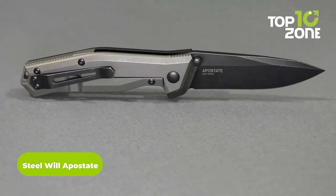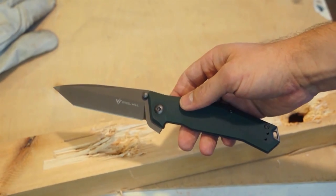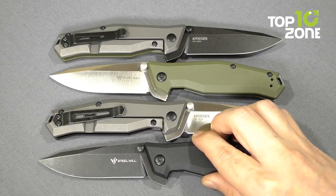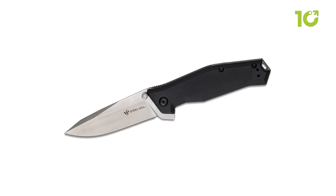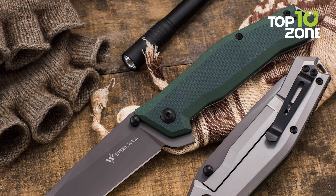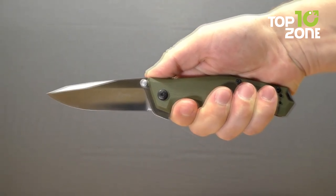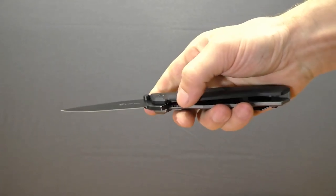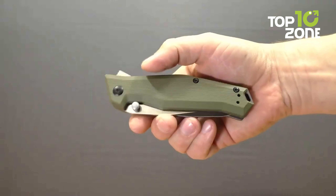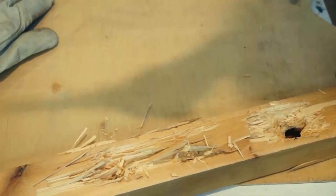The Steel Will Apostate is a folding knife designed for the toughest tactical use. Featuring a 3.75-inch blade made of high-quality CPM S35VN steel, it provides excellent edge retention and corrosion resistance. The blade is a drop-point design giving it a versatile cutting edge for slicing and piercing, while its non-reflective finish reduces visibility in the field. The handle is made of durable G10 material, providing a secure grip even in wet conditions. A liner lock mechanism securely locks the blade in place during use and allows for easy one-handed opening.